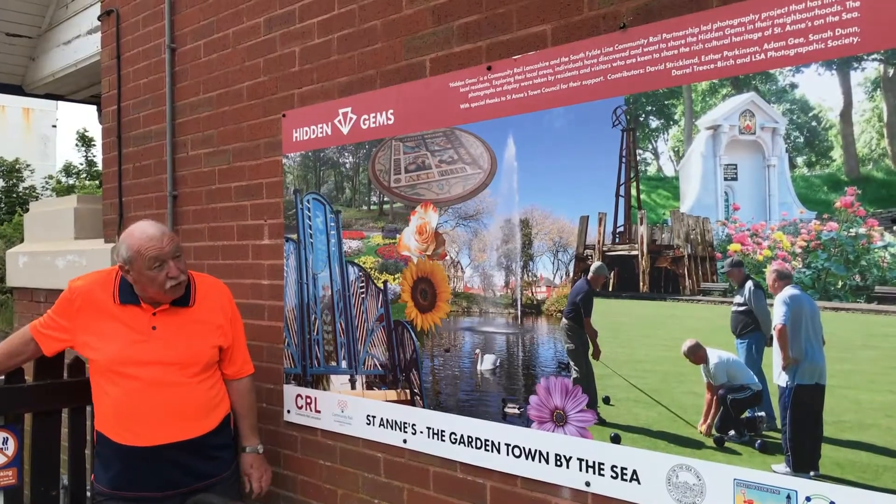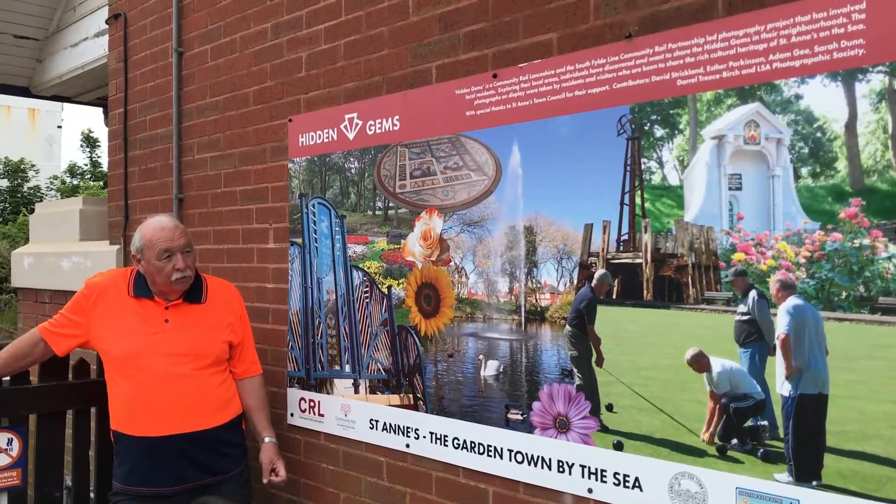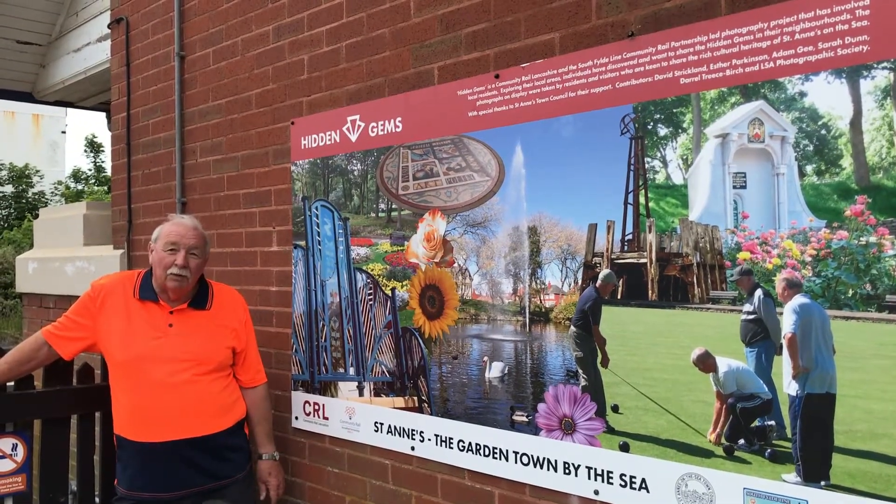I think they've turned out to be absolutely fantastic. They're so vibrant, full of colour and really make a statement about the town.